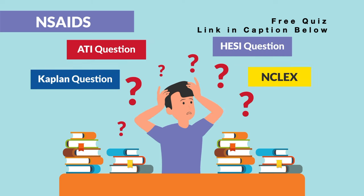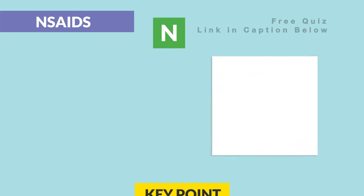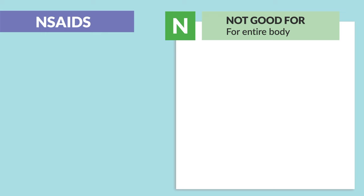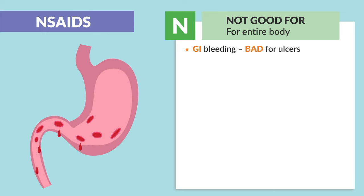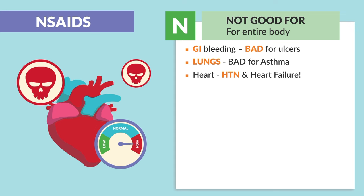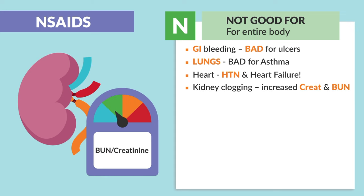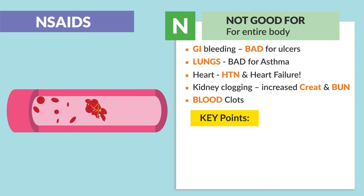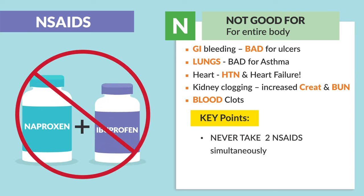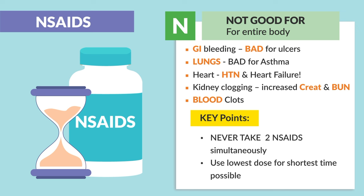To help you remember the key points for your exams, we use the acronym NSAIDs. N is for 'not good for the entire body.' We're talking GI bleeds — so it's bad for ulcers — bad for the lungs with bronchospasms, so bad for asthmatic patients. Bad for the heart because it leads to hypertension and worsening heart failure. It increases creatinine and BUN — the two kidney labs — as well as blood clots. Key point: never take two NSAIDs simultaneously; use the lowest dose for the shortest amount of time possible.